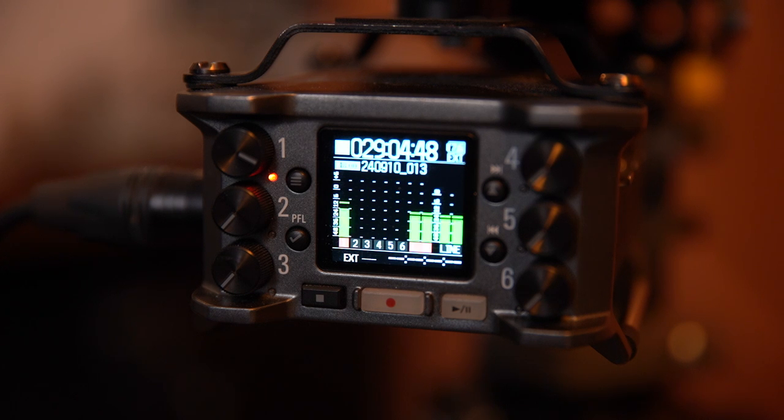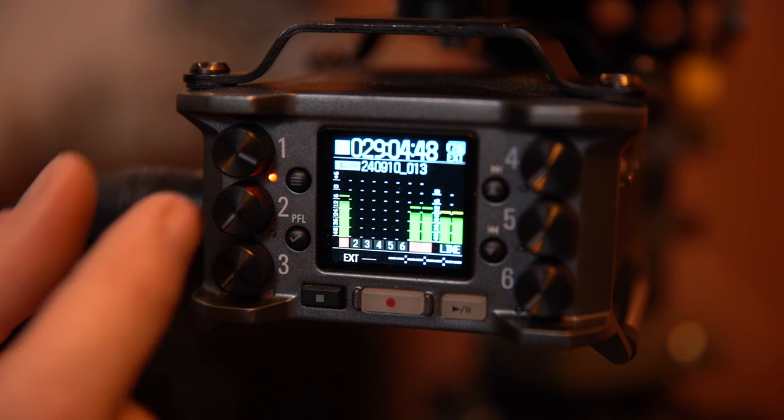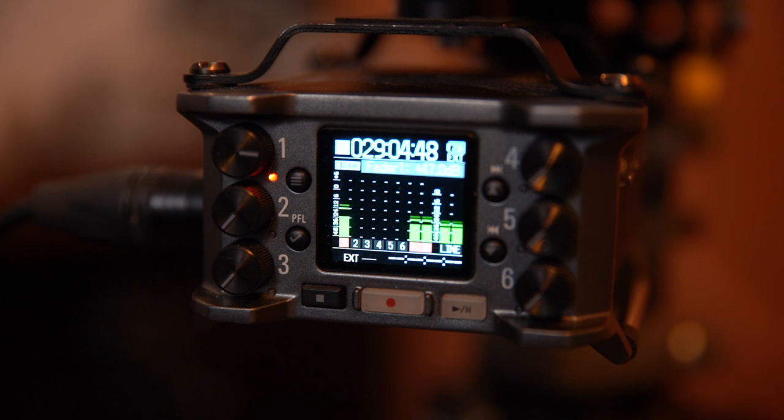So why record the audio separately on a recorder if my camera has audio input? Well, the recorder allows me to record at 32-bit float. It's also a lot easier to monitor the level, and gives me, in this case, 6 channels when working with multiple microphone or audio sources.